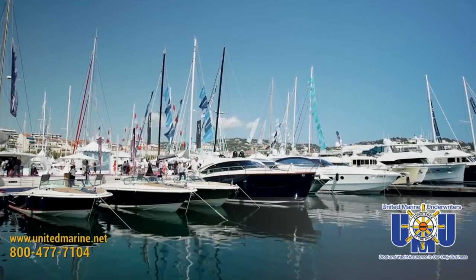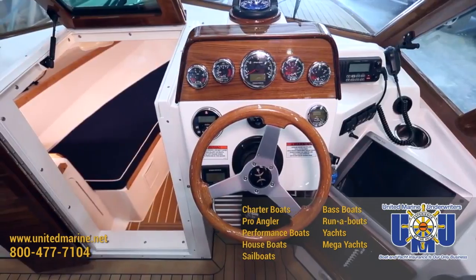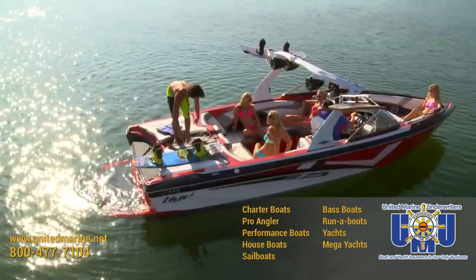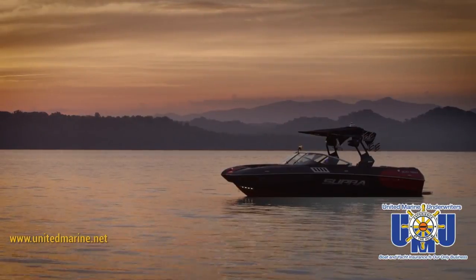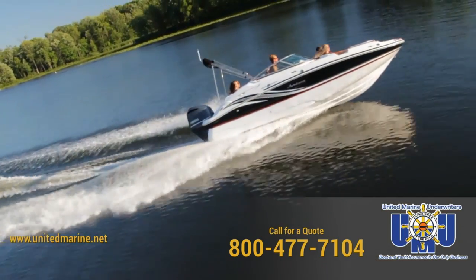Boat insurance at United Marine Underwriters — we're simply the best at what we do. Just boat insurance. We offer comprehensive insurance coverage for all your boating needs. Boat insurance quotes on your screen in 90 seconds. United Marine Underwriters.